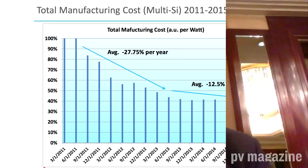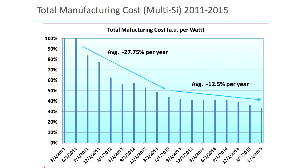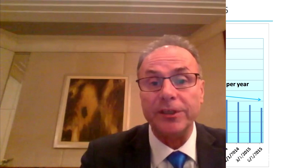We achieve much better than that. Over the last three years, the average cost reduction was about 12% per year.